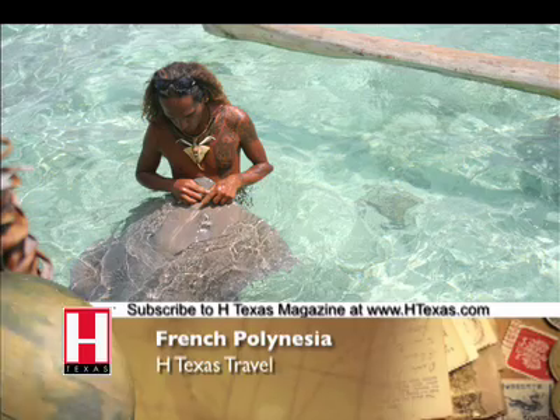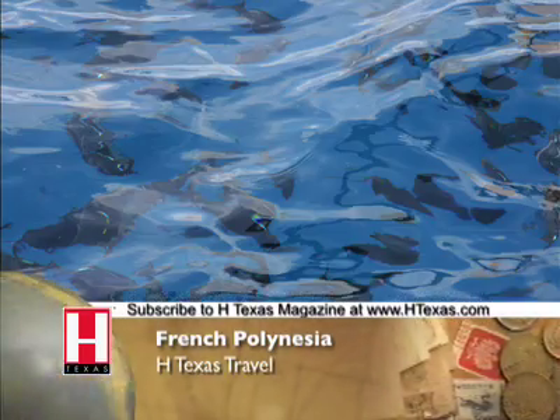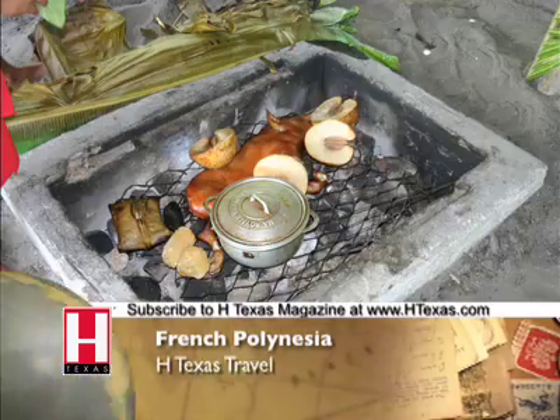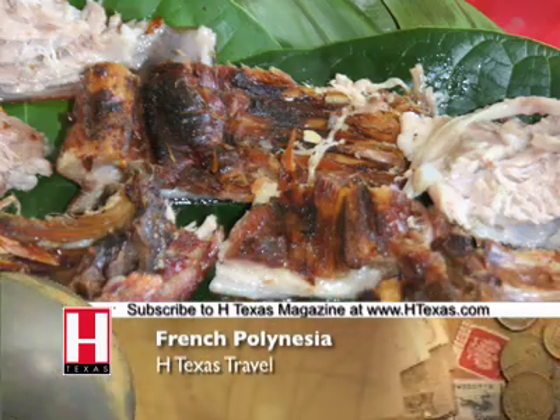We visit an area where we feed stingrays and then we head 30 feet out past the protected reef, where we swim with sharks — a truly once in a lifetime experience. We then had roasted pig and local foods such as breadfruit, bananas, and poi for lunch.